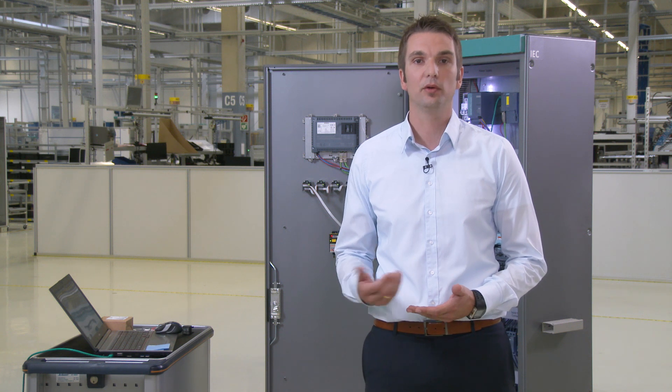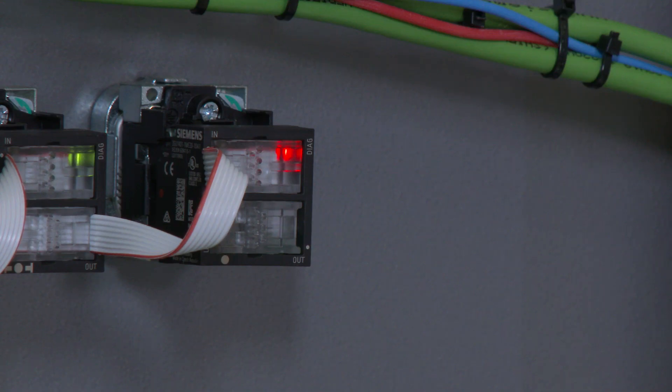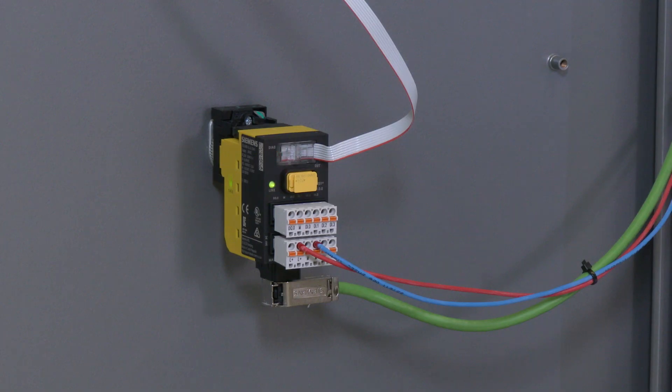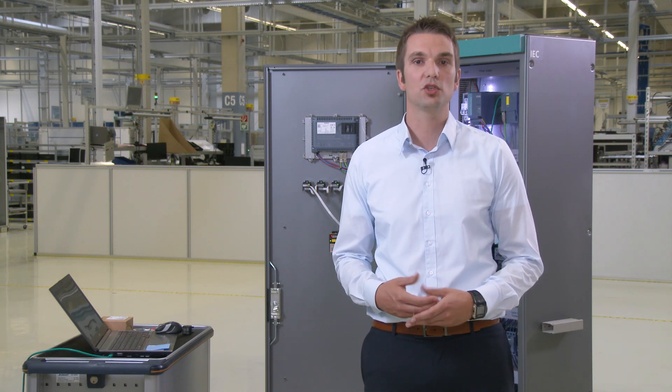The fault can be located in different ways: either using the diagnostic message of the TIA Portal, which can also be read out centrally in a control room, or by means of the diagnostic LEDs on the terminal modules or interface modules. Replacement is possible without any software support, meaning these devices can be replaced quickly and easily without any special know-how.